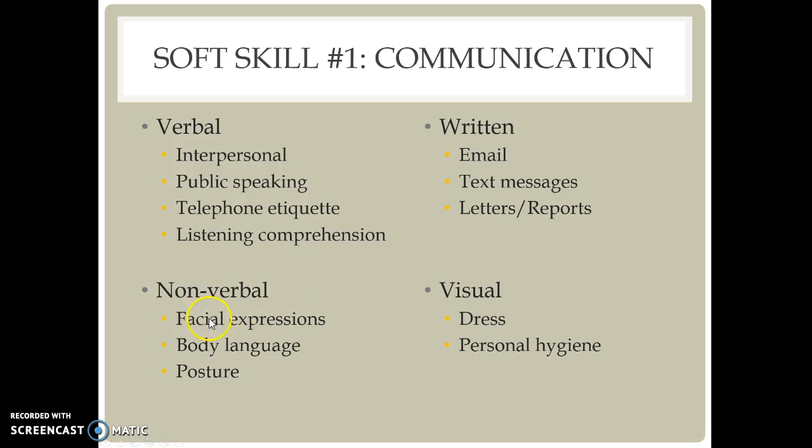Nonverbal communication includes facial expressions, body language, and posture. We talked about interviewing and why body language and posture are so important when doing a job interview.